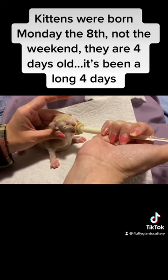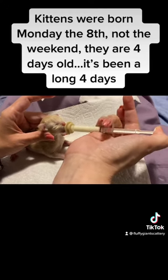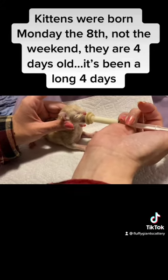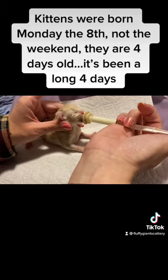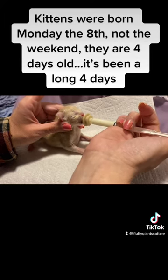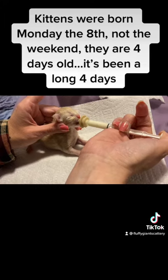We just gently hold its little head, and I am very gently pushing in on the syringe itself. He's doing most of it because I can feel him suckling it, so I know just a little bit of push and he is eating his formula very nicely.